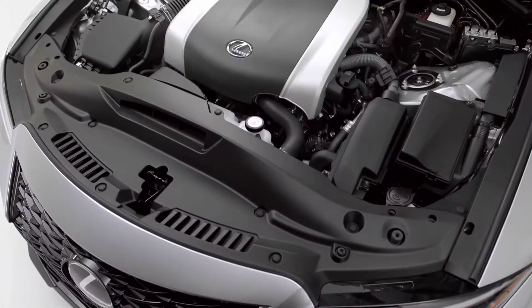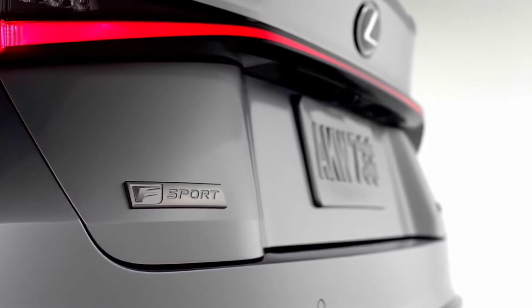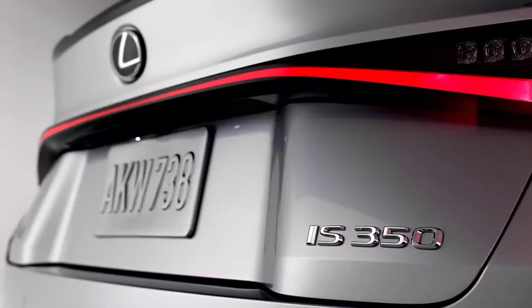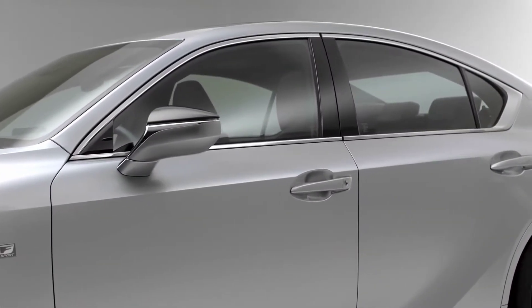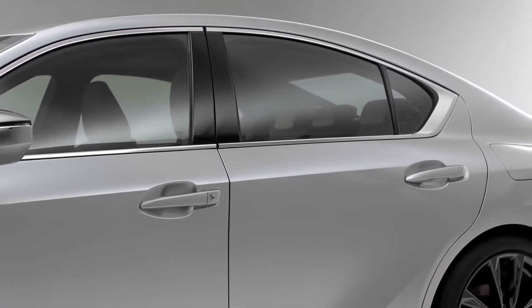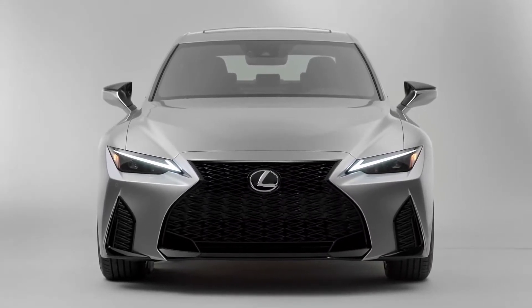The powertrain is another area of disappointment. The engine and transmission are a carryover from the previous model. The base model IS 300 still comes with rear-wheel drive only, powered by a 2.0-liter turbocharged 4-cylinder engine making 241 horsepower and an 8-speed automatic transmission. The next one up is the IS 300, making 260 horsepower from a 3.5-liter naturally aspirated V6 mated to a 6-speed automatic. The IS 350 is also powered by a 3.5-liter V6, making 311 horsepower, also mated to a 6-speed automatic. I cannot think of any other luxury car maker using a 6-speed automatic transmission in this day and age, but I'm sure the internet would let me know in the comments section below.